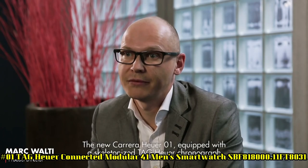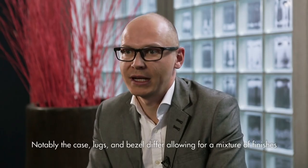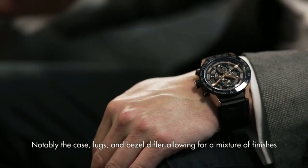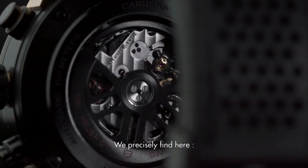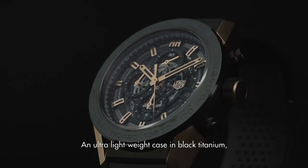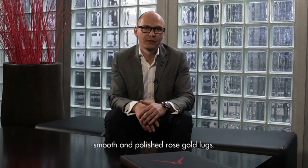Number 1: TAG Heuer Connected Modular 41 Men's Smartwatch SBF818000 11FT8031. Digital Dial, Titanium Grade 5 Case with Black Rubber Band, Quartz Movement, 50m / 165ft Water Resistant, Fixed Bezel, Scratch-Resistant Sapphire Crystal, Solid Case Back, Buckle Clasp, Case Size: 41mm x 13.2mm, Display Type: Digital.